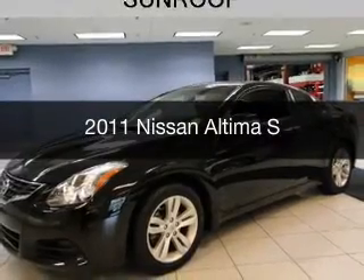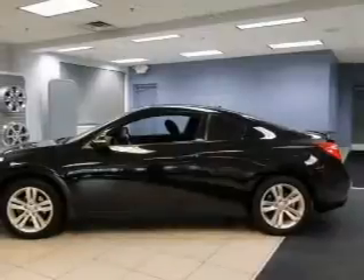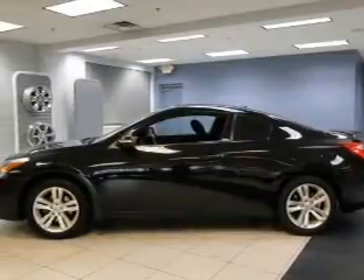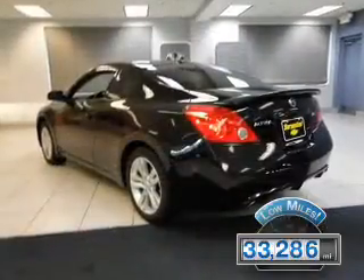This is a used 2011 Nissan Altima. It's powered by a front wheel drive engine and an automatic transmission. With fewer than 35,000 miles, this vehicle has a long road ahead.